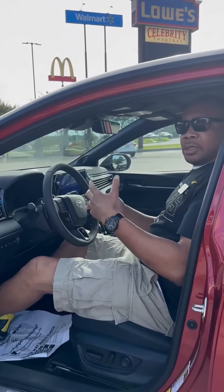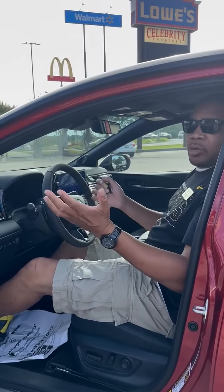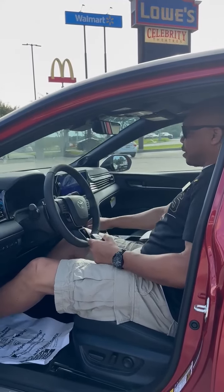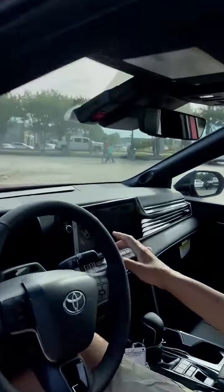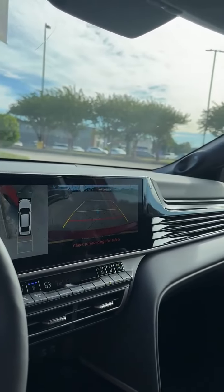You also have the ability with the Toyota app to start your vehicle from anywhere you are. If you're coming out of Walmart and you know it's going to be cold outside, you can tell Siri to start your Toyota, or take your phone out, hit the start button on the app. When you put the vehicle in reverse, you now have a 360-degree view on the screen of everything around your vehicle, as well as blind spot indicators.